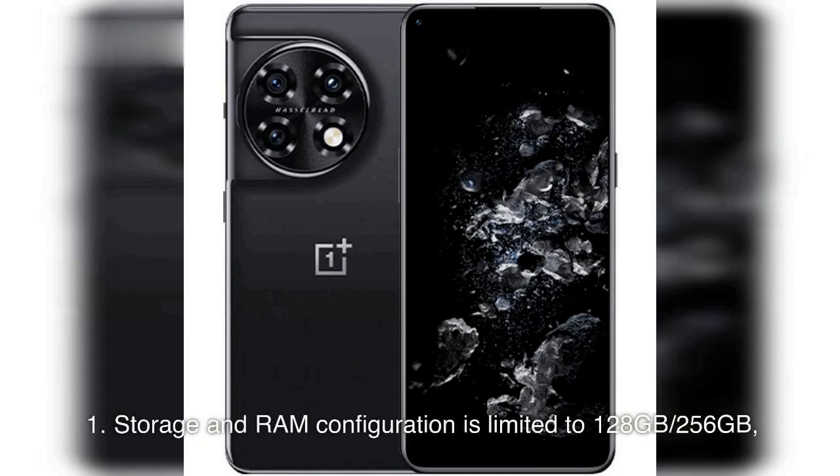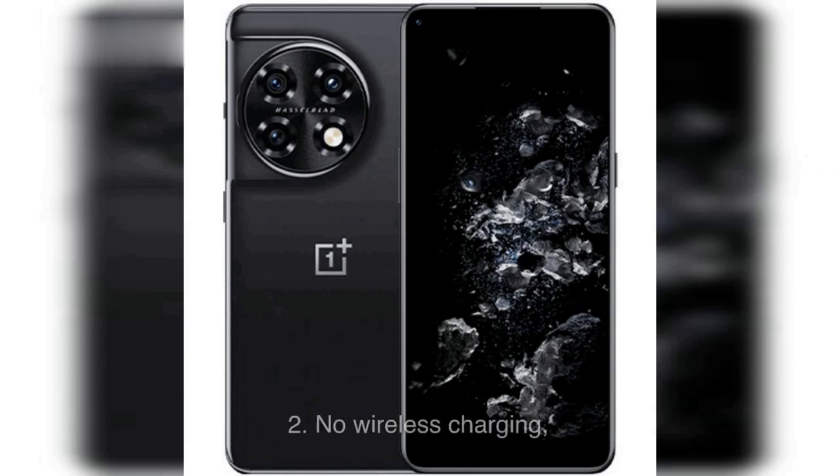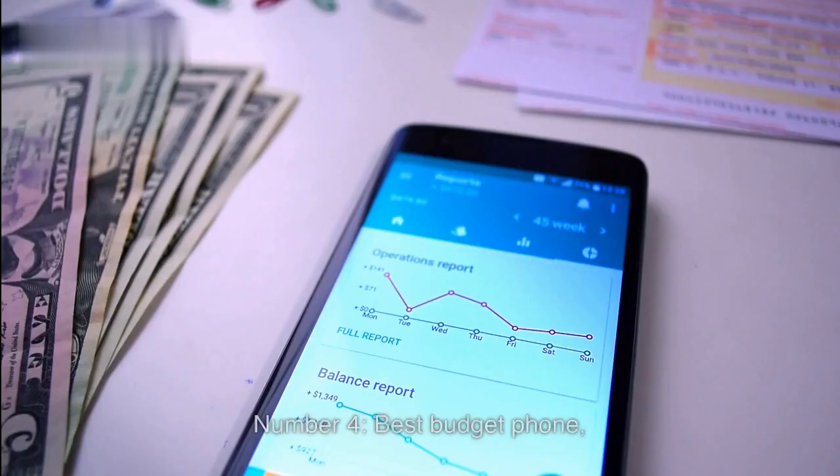Cons of OnePlus 11: 1. Storage and RAM Configuration is Limited to 128GB or 256GB. 2. No Wireless Charging. 3. No IP68 Rating for Water and Dust Resistance.